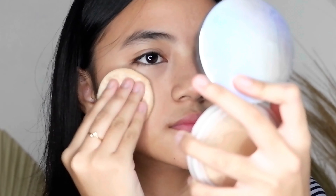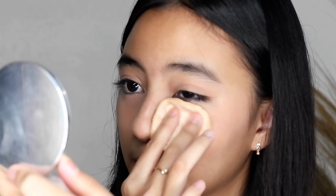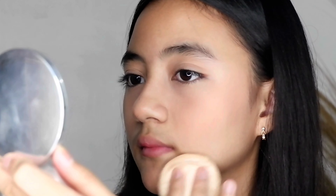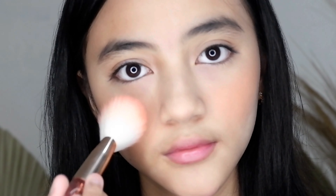Karena kalo di blend pake tangan dia malah ngehilangin warnanya guys. Sebenernya make up routine aku berhenti disini aja — aku cuma pake concealer, blush on sama lipstick biasanya buat hari-hari. Tapi karena ini make up-nya bisa dipake buat lebaran atau acara-acara yang penting, makanya aku tambahin bedak, terus aku tambahin blush on lagi yang powder, terus aku tambahin highlighter.